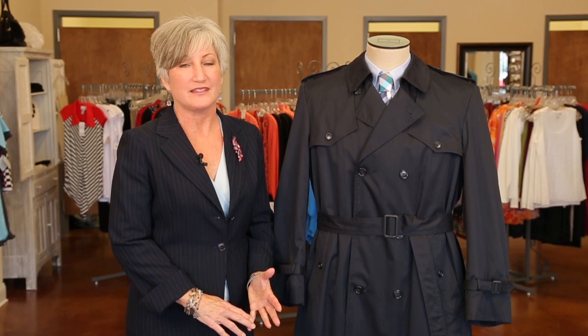The trench coat is a staple in every business person's wardrobe — it's the color that you need to pay attention to. It's a great traveling item, perfect for bad weather.